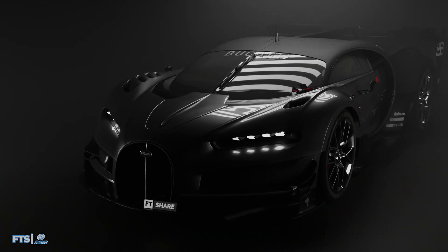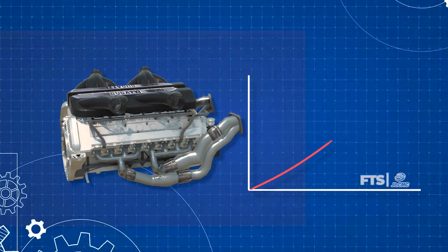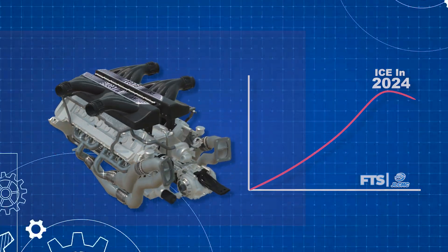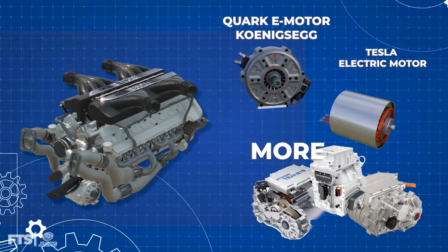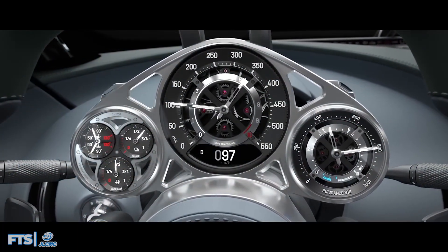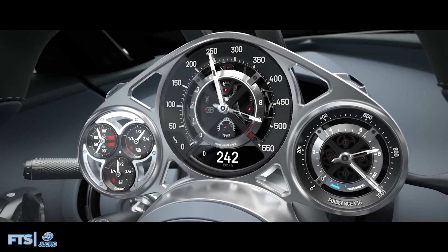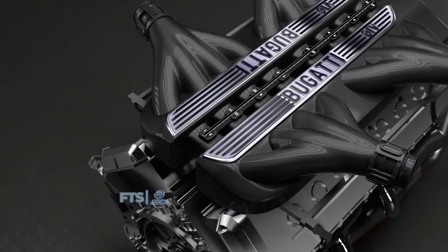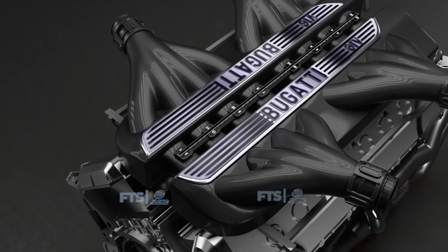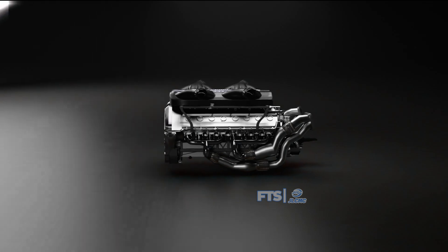Bugatti has once again made a breakthrough that leaves us all in awe. While most people believe that the era of combustion engines has peaked as developments slowly shift towards electrification, Bugatti isn't following the trend. Instead, they've announced their latest engine with a V16 configuration – a V engine with eight cylinders on each bank. This is a groundbreaking innovation we haven't seen in mass-produced cars for over 80 years.